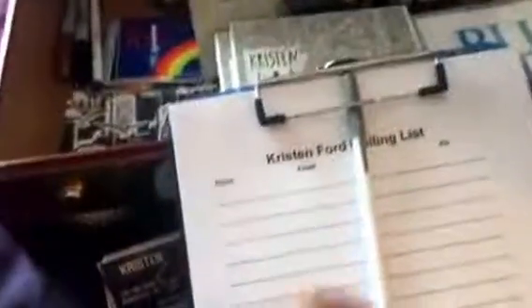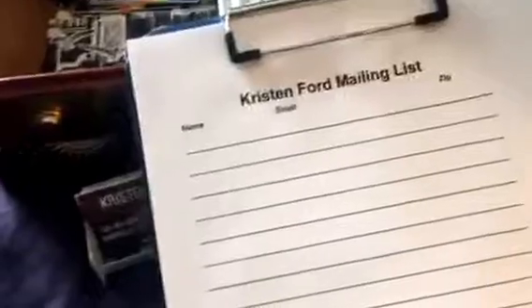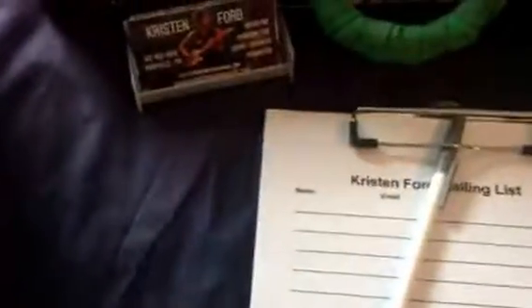I've got a mailing list which collects name, email, and zip code. I'll usually make a note after the gig of what city I was in so that I can keep it geo-specific for when I send out mailing lists. Moving right along, here's the trusty Trader Joe's bag.